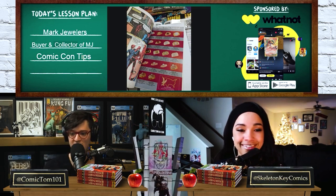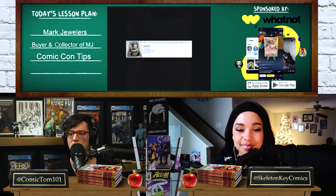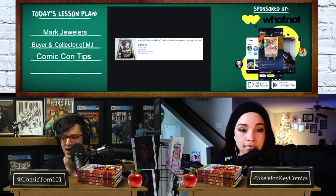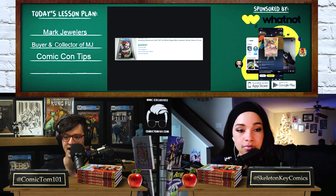Let's look at some recent eBay sales. Amazing Spider-Man #346 — a Venom cover by Erik Larsen — with a Mark Jeweler insert: a CGC 9.4 graded copy sold for $500. Why such an inflated price? It's because of the grade and the scarcity. What does this book normally go for? On GPA in the same grade, Amazing Spider-Man 346 shows $86 for a 9.4 non-Mark Jeweler copy. So we're talking about a major premium.